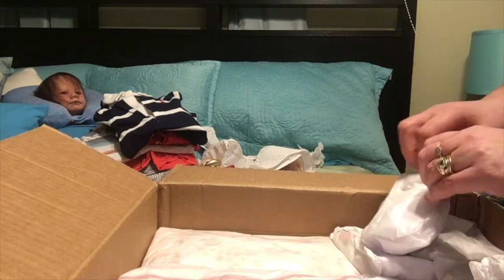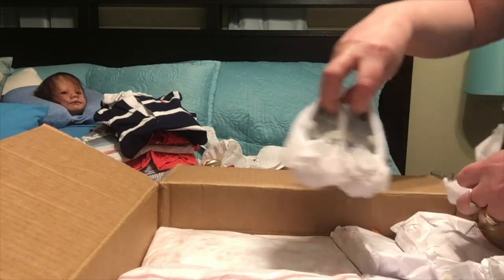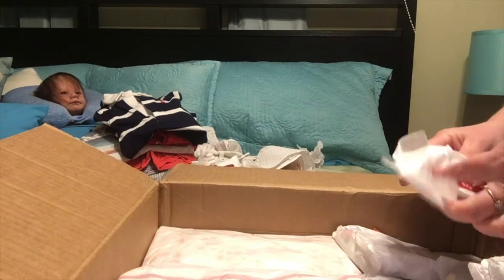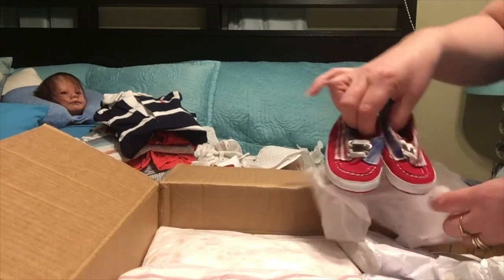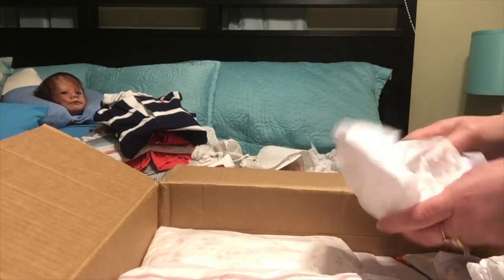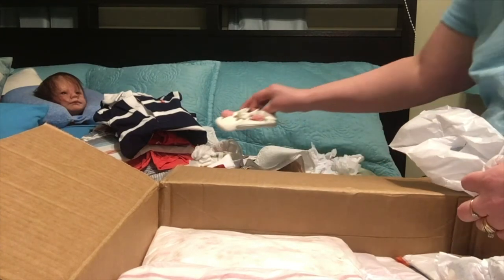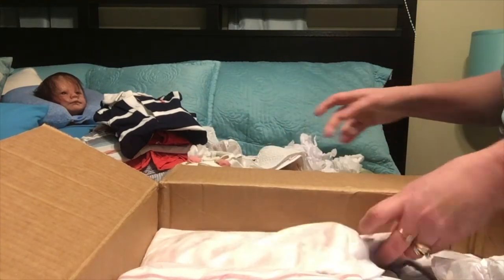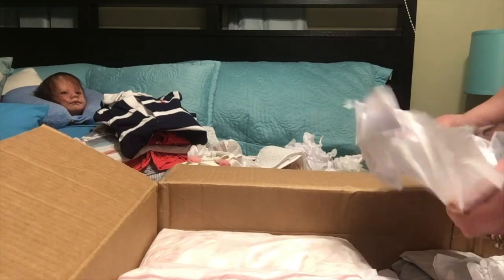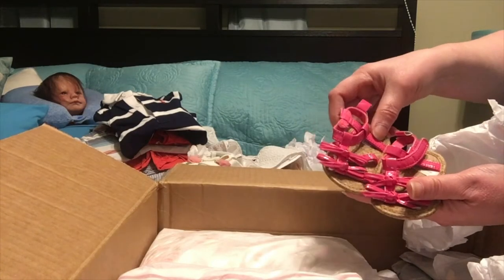This looks like another pair of shoes, and there's beautiful stuff here. I have another pair of shoes, and another pair of shoes — they all match the outfits, so they're gorgeous. This fellow is for a boy. Another pair of shoes — that must be for that outfit I just got. More shoes — lots of shoes, everything to match the outfits. These look like sandals — yes, bright pink sandals. Beautiful.